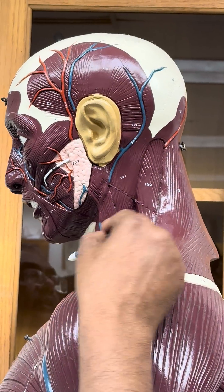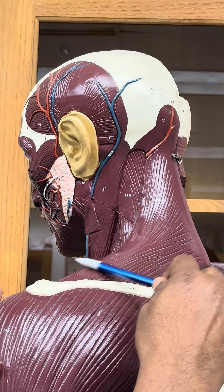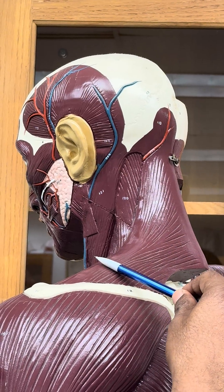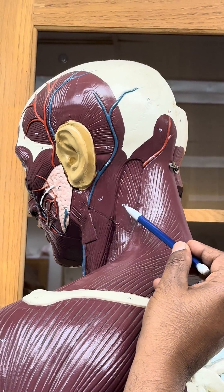The sternocleidomastoid is also attached to the mastoid here. This big muscle is the sternocleidomastoid. And this muscle here is the trapezius. Between the sternocleidomastoid and the trapezius, you have a muscle called the levator scapula.